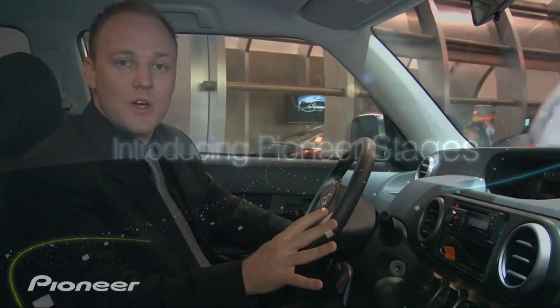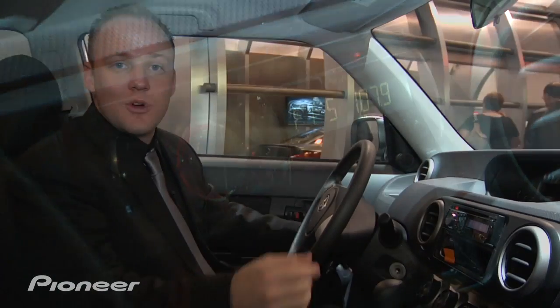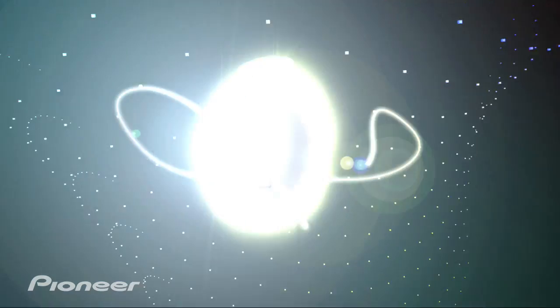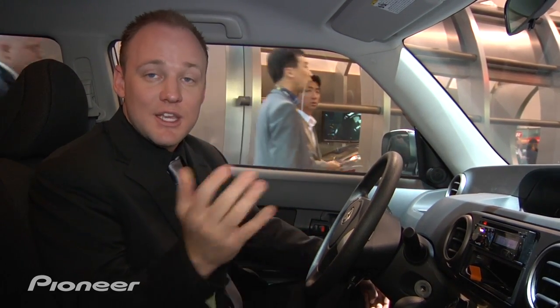Starting off with stage one, you have a very entry level but performance-driven head unit, driven by our G series speakers. With a stage one head unit you get basic iPod audio control, improved fidelity, an auxiliary input for audio expansion, and playback from our G series speakers for improved sound quality. This is the customer looking for performance where the main priority is value.